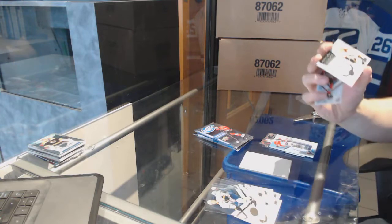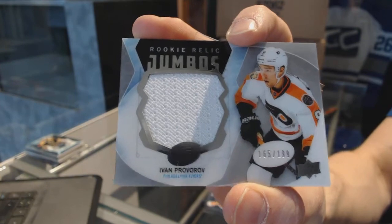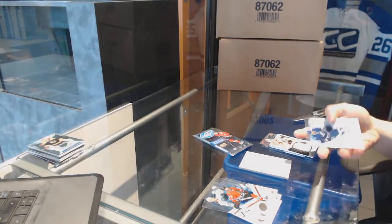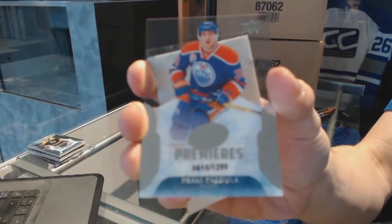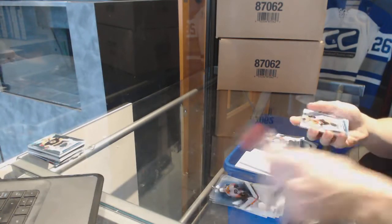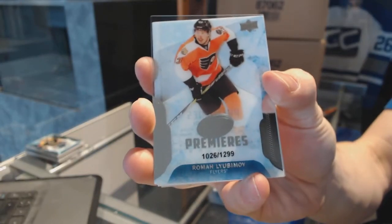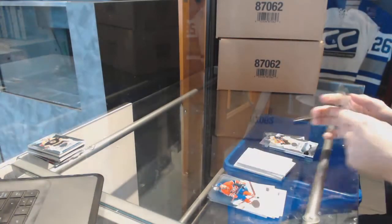We've got a Rookie Relic Jumbo, numbered to 199, Ivan Provorov. Ice Premier's rookie, numbered to 1299, Drake Caggiula. And we've got an Ice Premier's rookie, numbered to 1299, Roman Lubimov. So there we go, buddy.